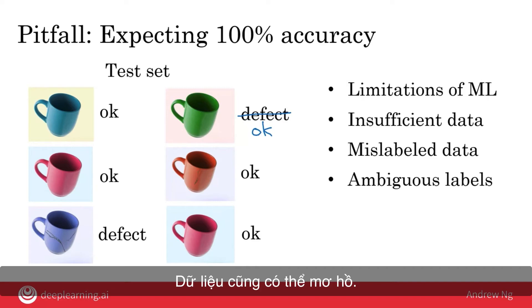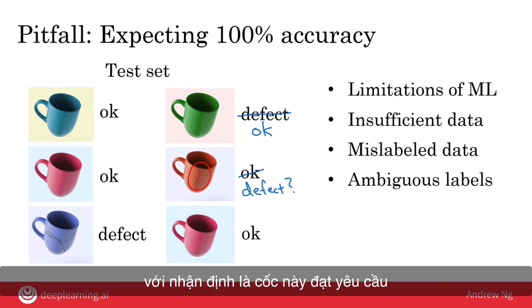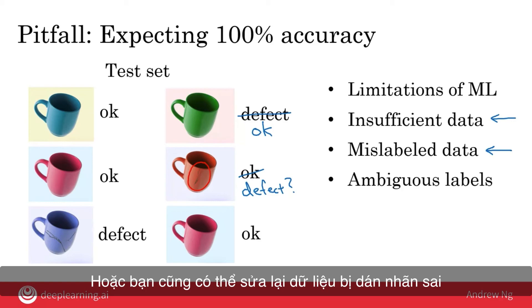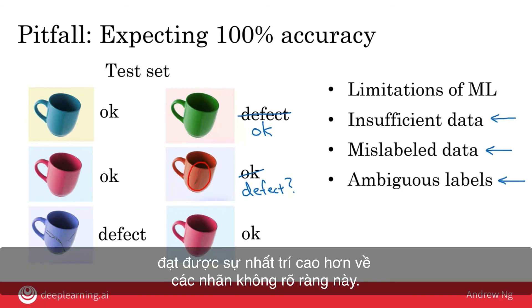Data can also be messy and sometimes mislabeled. For example, a green coffee mug that looks perfectly fine labeled as a defect is an incorrect label that would hurt AI performance. Data can also be ambiguous — for instance, a coffee mug with a very small scratch might be considered okay by some and defective by others. Even different experts may not agree on whether a particular coffee mug should pass the inspection step.